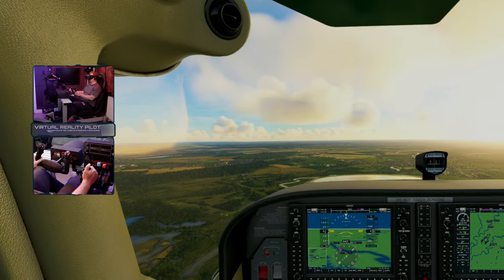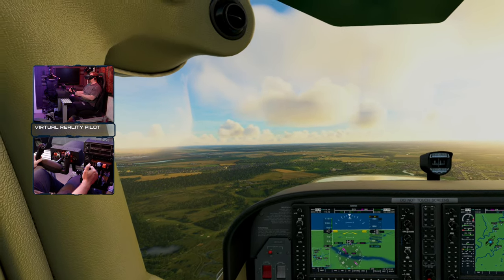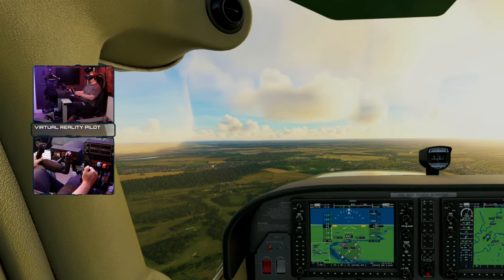I run a YouTube channel called Virtual Reality Pilot, and with so many flight simmers recommending this headset — the Reverb G2 — I decided that there really must be something in it. So I set myself the challenge: I was going to get the Reverb G2 up and running no matter how long it took.